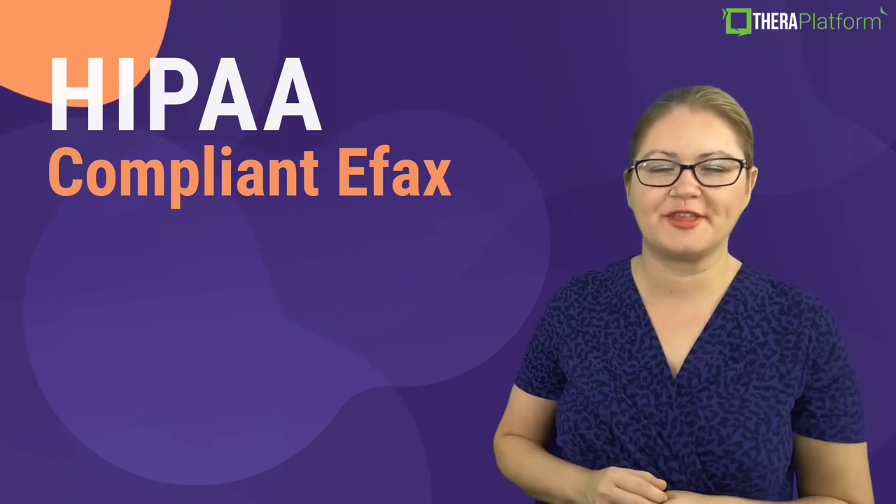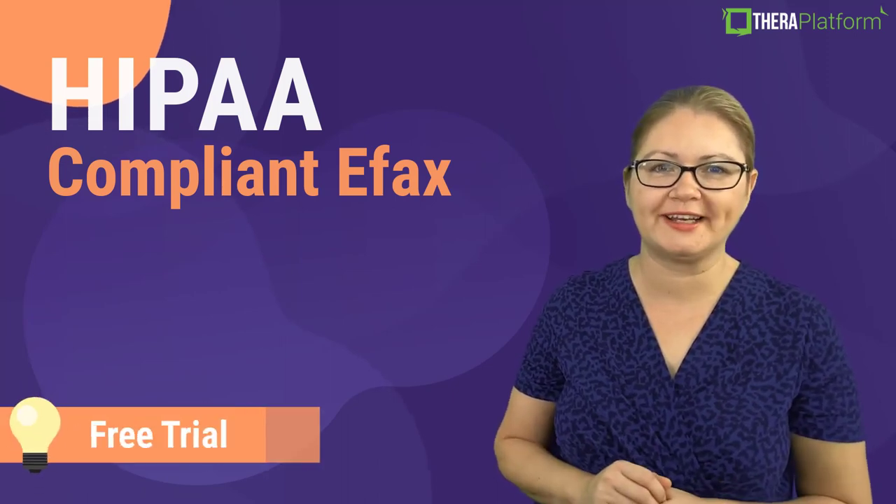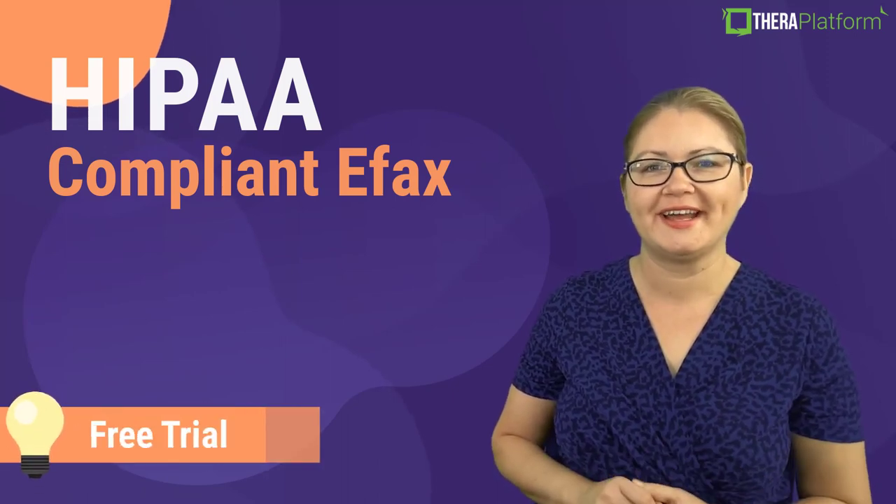To test drive TheraPlatform, click on the free trial link provided below this video. Thank you for watching.